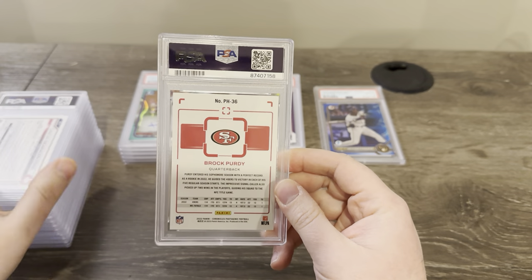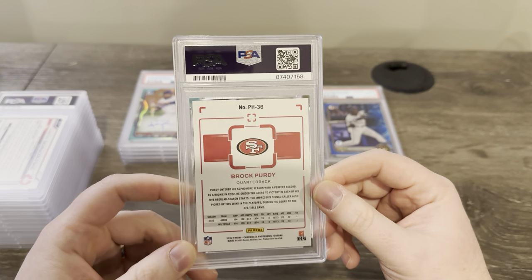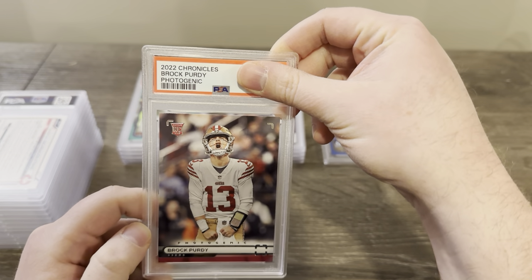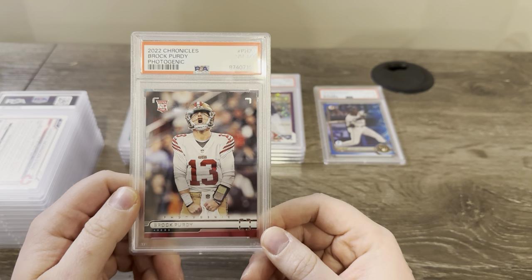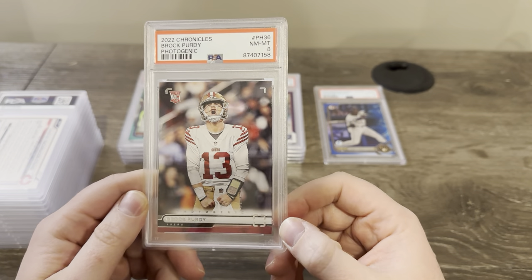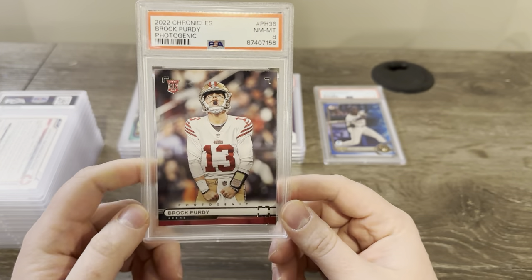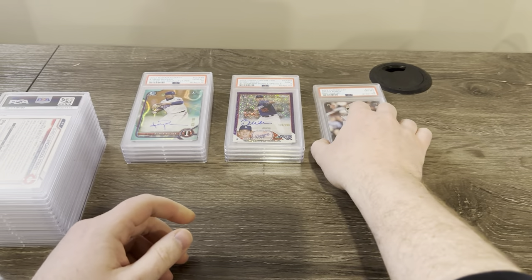This is a Brock Purdy Chronicles photogenic card — just a base. This was received February 2nd. Got an eight. Wow — there was a little whiting on the top corner. This is probably going to get cracked out for sure — that's worth nothing as an eight. I thought this card looked pretty good. I actually took notes on all these cards before I sent them off — I'm going to have to recheck my notes and see if I even mentioned that corner.